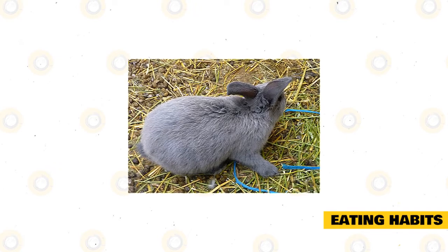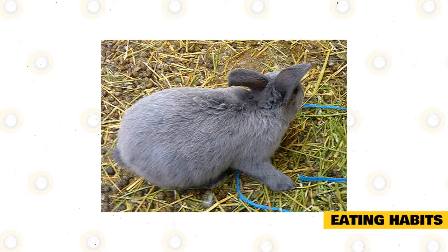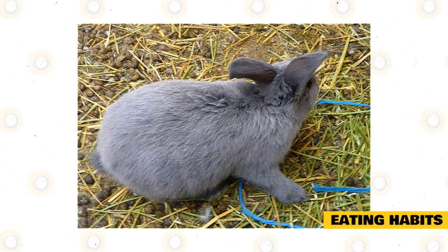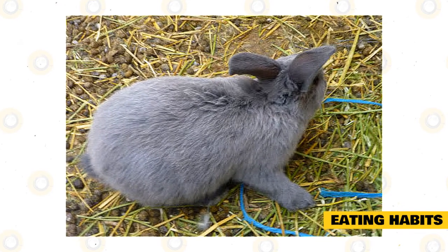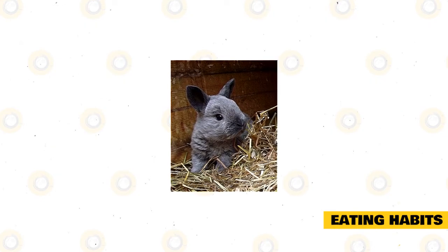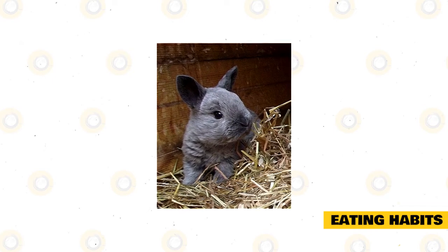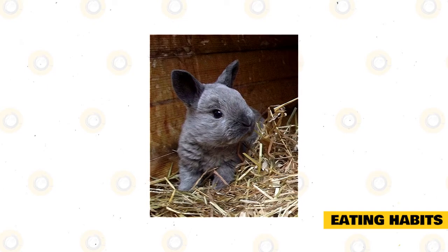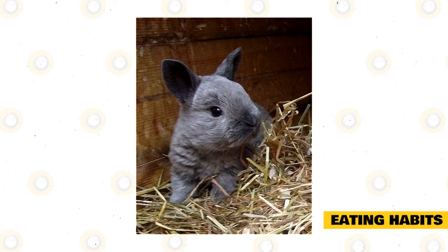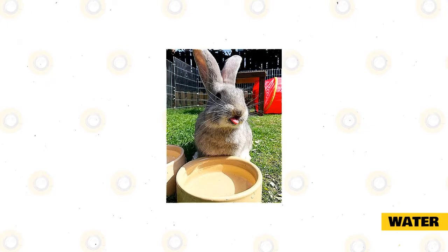Smoke Pearl rabbits are just like any other domesticated rabbit in terms of the type of diet required to stay healthy. As a herbivore, this breed thrives well when given a diet that is about 70% hay or grass. You can also substitute that with good commercial-grade rabbit pellets, as these already have the nutritional benefits that will allow the rabbit to stay healthy and at a manageable weight. It is essential to supplement the rest of your rabbit's daily calorie intake with nutritious vegetables and fruits that are safe for it to consume, though these should not dominate the diet as they may be too calorie dense.